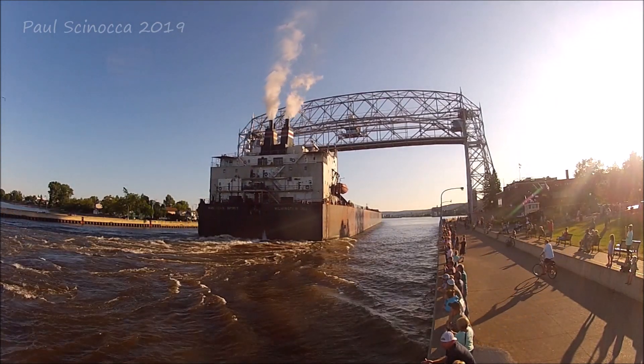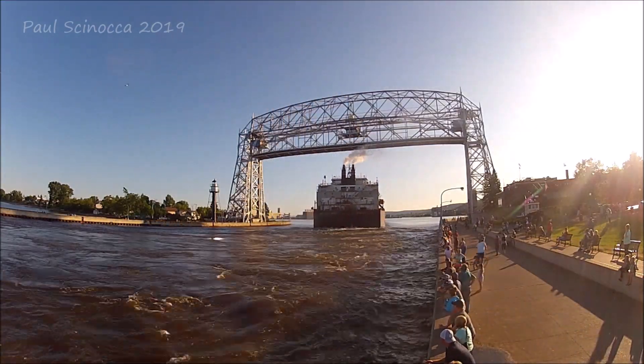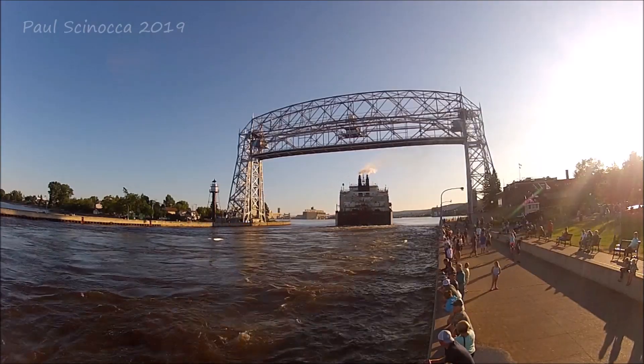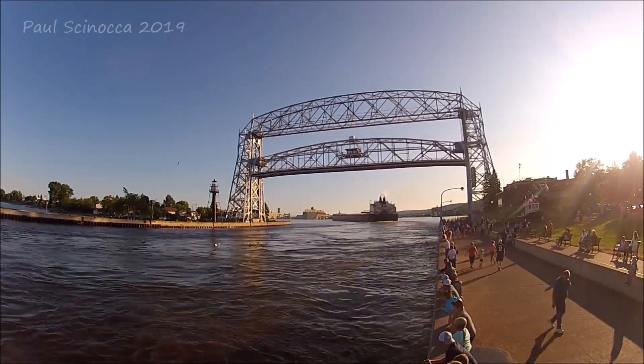The company primarily uses her to transport iron ore pellets on the Great Lakes, which is exactly what she's coming in to load today. She'll be going to the Canadian National Ore Dock in Duluth to load iron ore pellets.